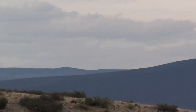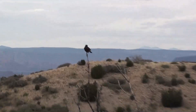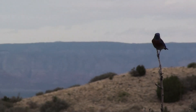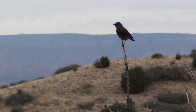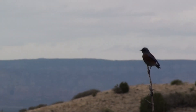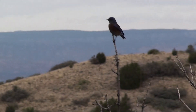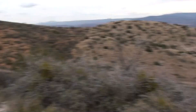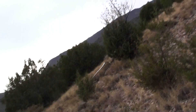We have a little visitor right here that's not too shy. He's kind of hanging out — you can hear them. They'll probably follow us up the mountain here. They're up the hill here.